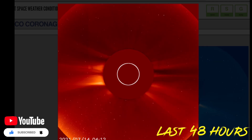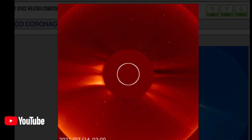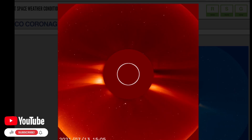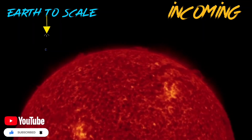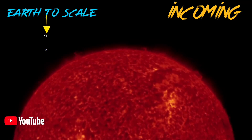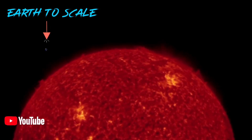As you can see here on LASCO 2 images over the last 48 hours, a large full-sphere eruption is on its way and fast. You can see a small CME to the bottom right-hand side there too. Looking at the last 48 hours of incoming images, we do have an Earth-facing coronal hole as well.